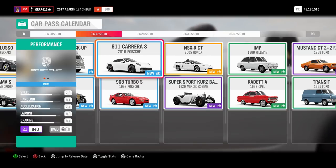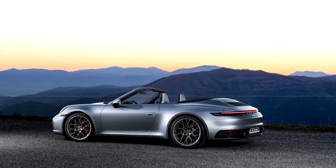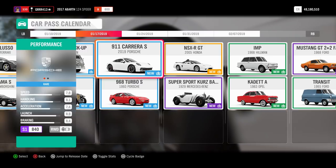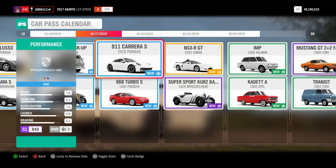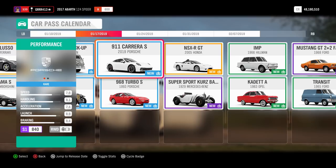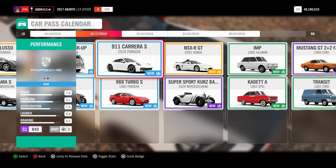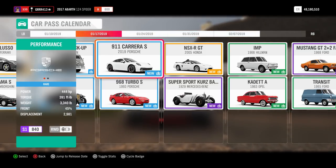The first one on this list is the 2019 Porsche 911 Carrera S. In my honest opinion, this car is sleek. I'm not really a 911 fan, but this has got to be one of my favorite generations. It's very simple, got a wider body than the last generation, and I really like the taillight that goes all the way across the rear end. This car is amazing, coming with 444 horsepower and 391 pound-feet of torque. I'm really looking forward to thrashing this around Horizon.